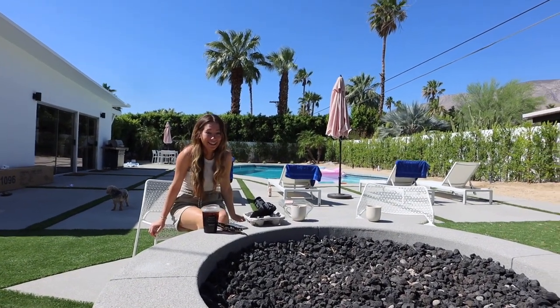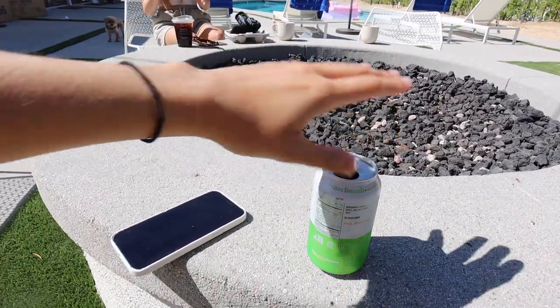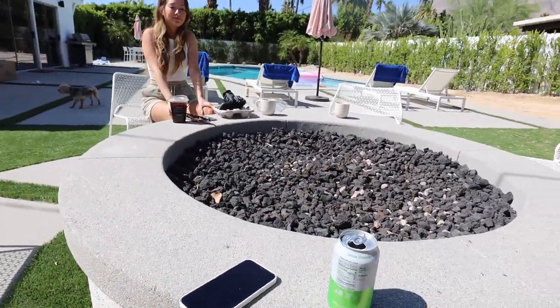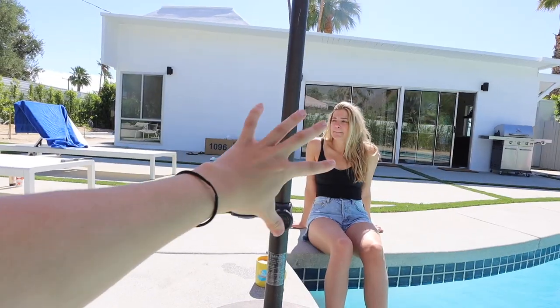I could probably have a drink the first day I get to Palm Springs, but the second day I feel like the sun has already depleted my energy and I'm probably not super hydrated. We're going to build some beds today — the platform part, not necessarily the headboard if we don't feel like it.